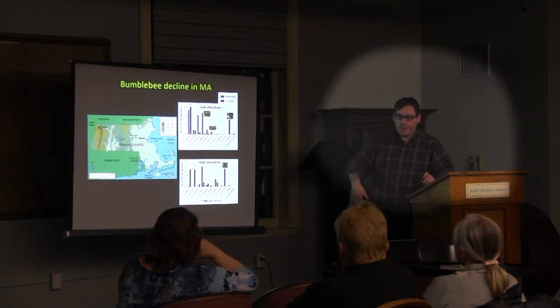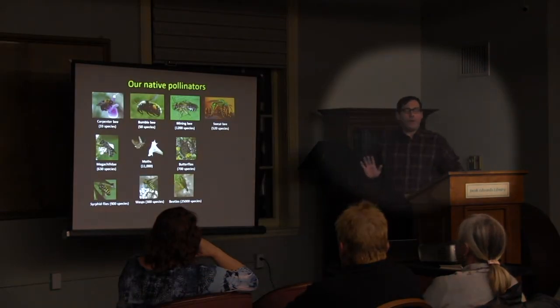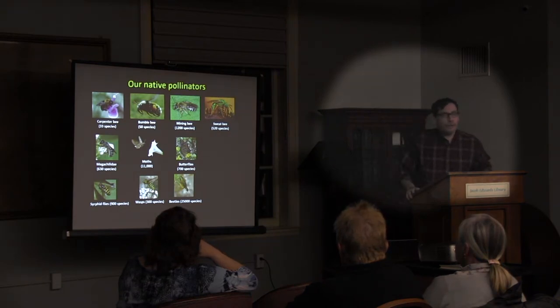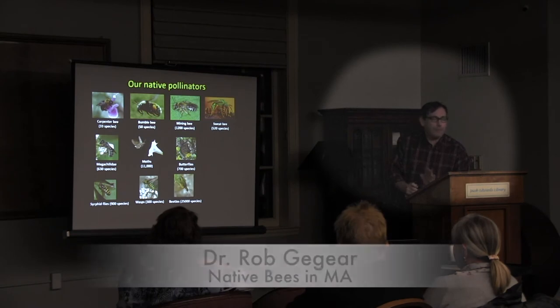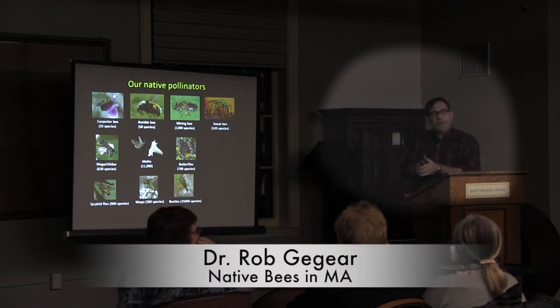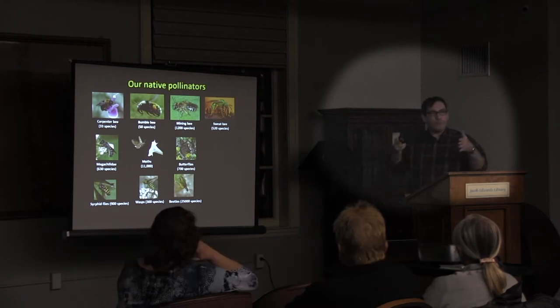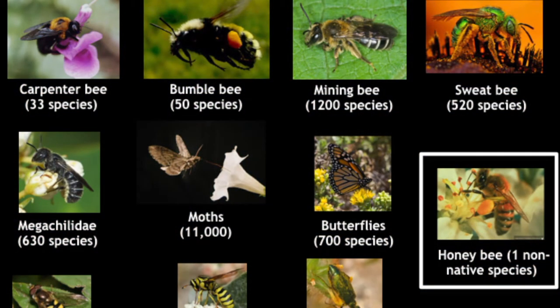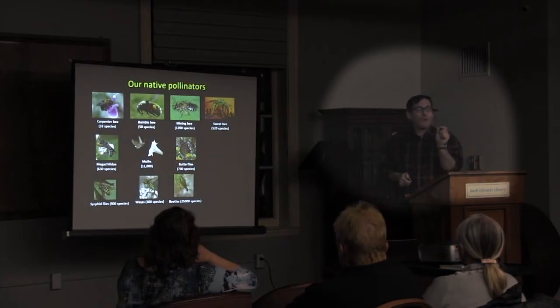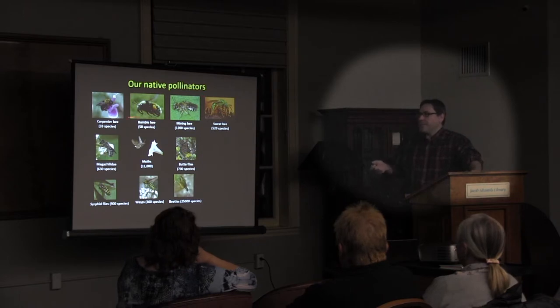Clearly there are declines in bumblebees. When we talk about wild bees, there are 4,000 native bee species in North America alone — 2,000 in the East. There are 50 different species of bumblebee, 33 species of carpenter bee, 630 species of small mining bees, 520 species of metallic sweat bees, and so on. There are also 11,000 species of moths, many of which are pollinators of native plants. If we don't have moths, those moth-pollinated plants are going to decline as well.